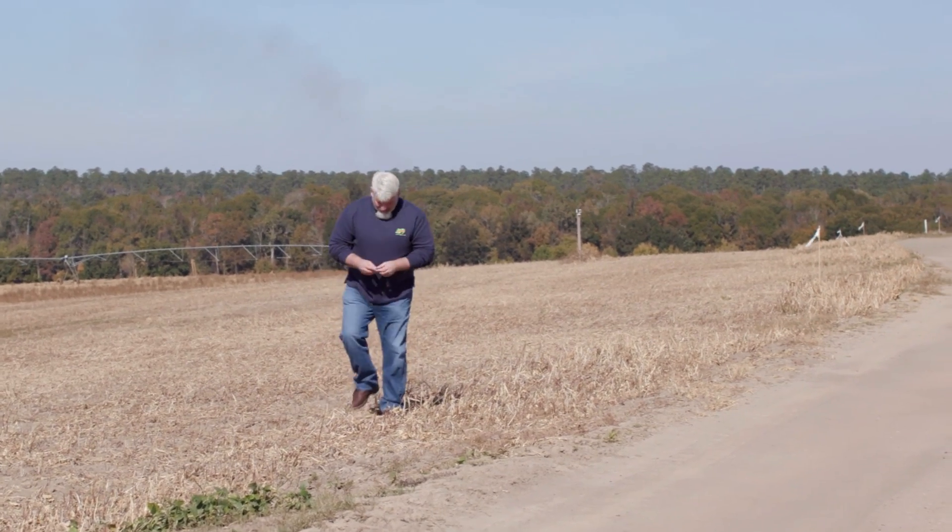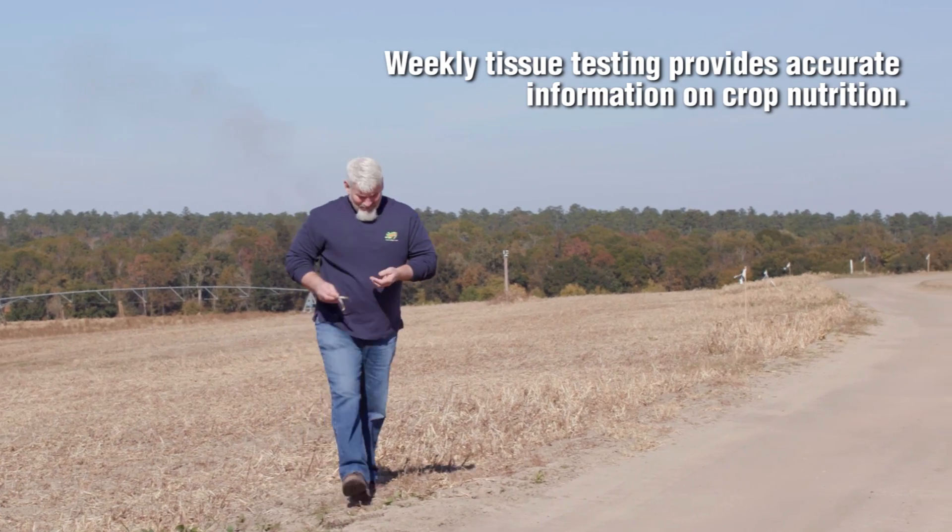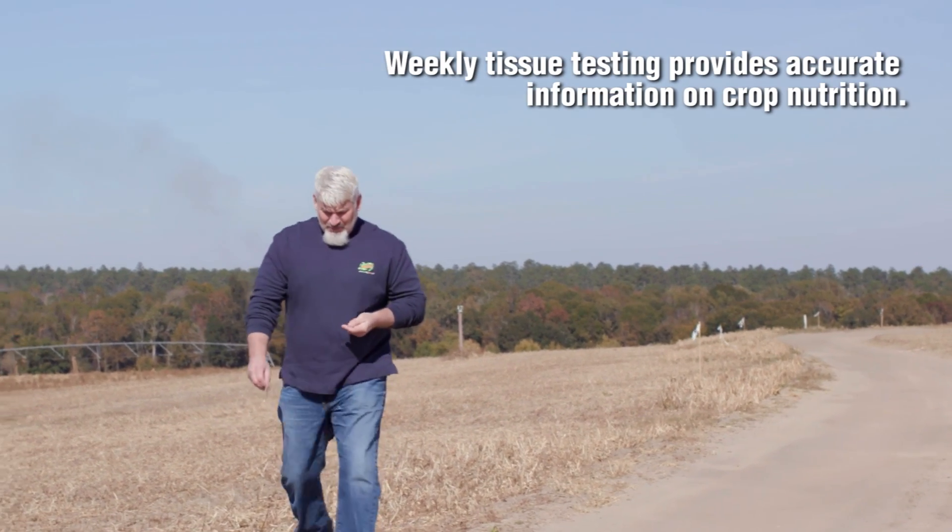In 2016, we were able to make 171 bushels per acre on the contest and a field average of 140. This year, through tissue sample analysis every week, our approach was as tissue samples told us things, we had a proactive approach and a reactive approach in tandem.